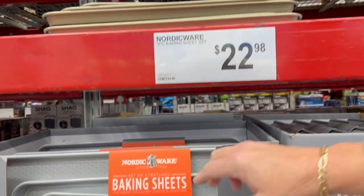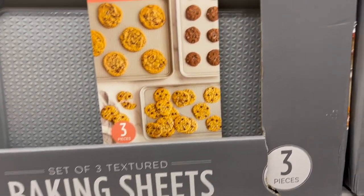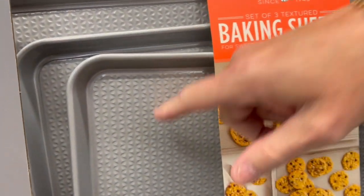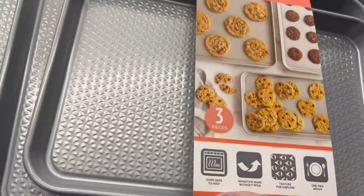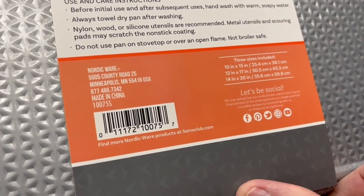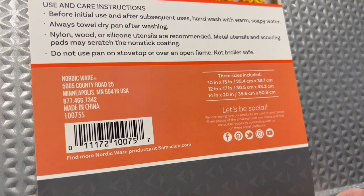Three-piece baking sheets — you get the smaller one, the middle one, and the bigger one. The sizes are 10 by 15, 12 by 17, and 14 by 20.